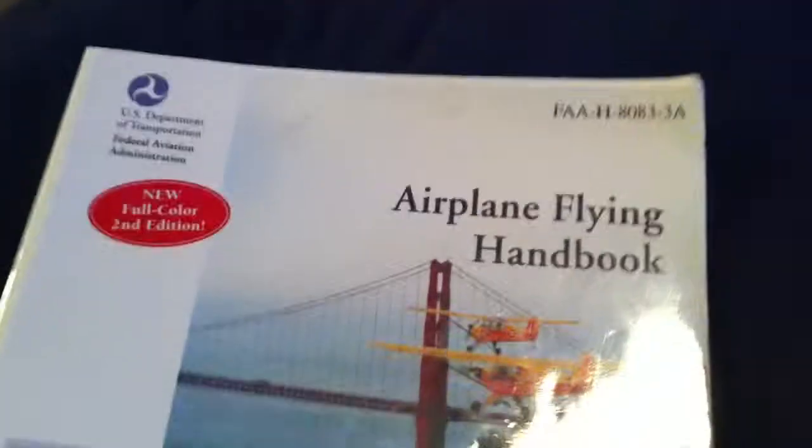I also have the Airplane Flying Handbook given by the FAA, which can give me all the knowledge. It's huge. I want to do a lot of studying for this ground test, or ground school.